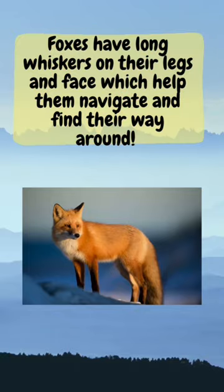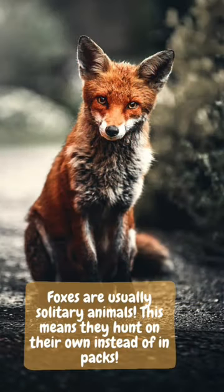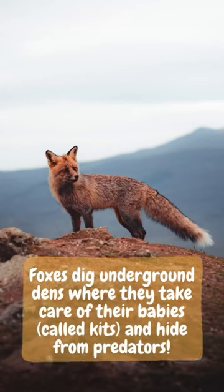Foxes have long whiskers on their face and legs which helps them to navigate and find their way around. Foxes dig underground dens where they take care of their kits and hide from predators.